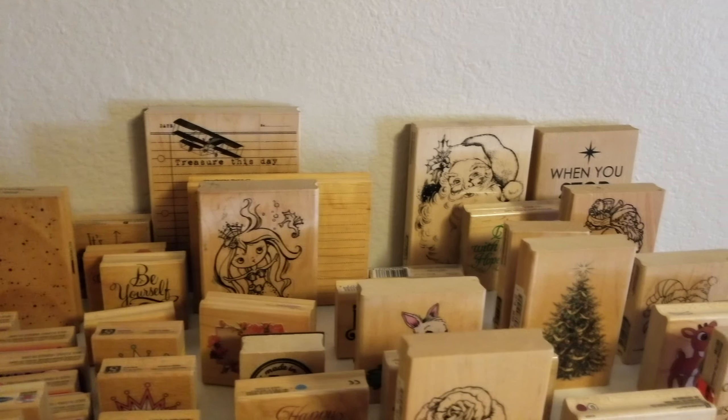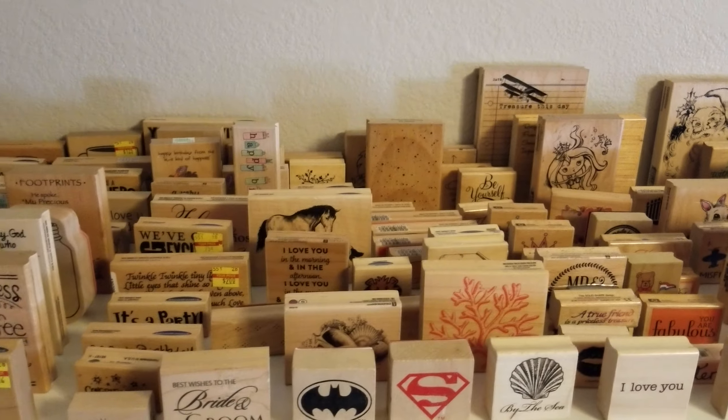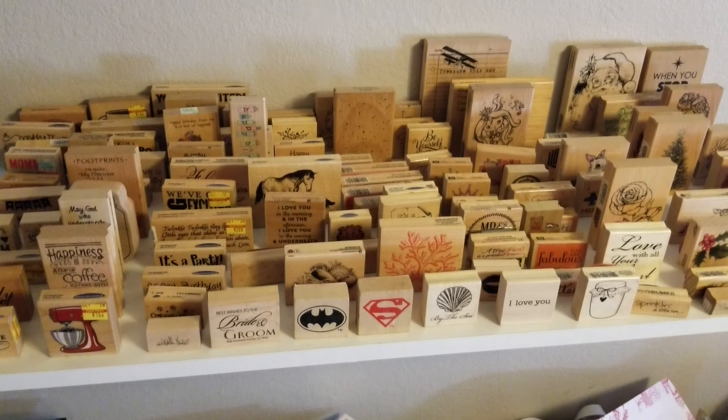They're all different sizes — big stamps, medium, small. I did not count them, but there's anywhere from just almost a hundred stamps. It's almost a hundred stamps.